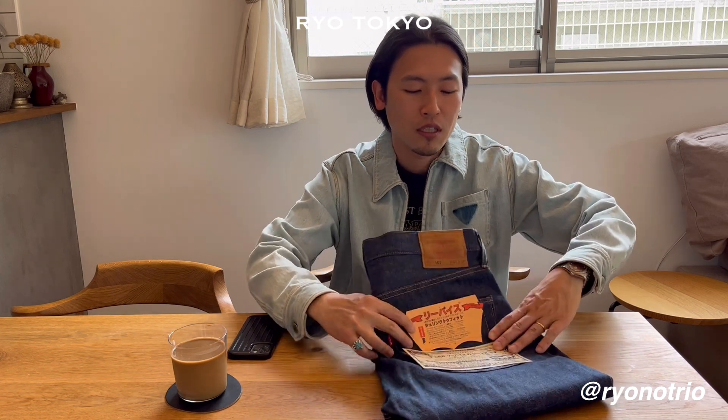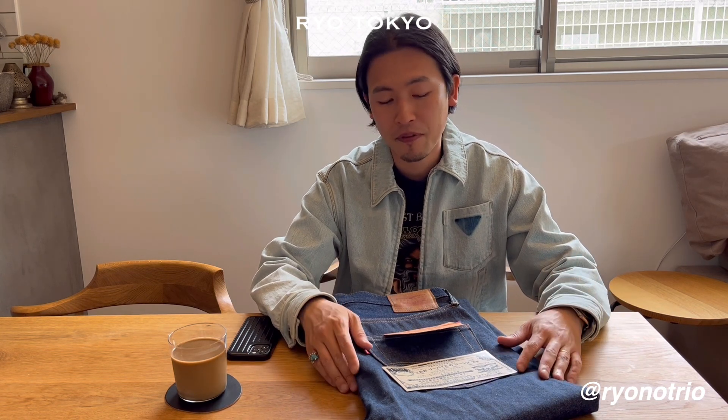Today I want to introduce one thing: this Levi's 501. I already have like 10 501s. But this was my first denim which I bought in raw denim — non-washed denim. For myself, denim is a casual material, so I didn't expect cleanness or sharpness in denim. So I didn't have any interest in non-washed denim.